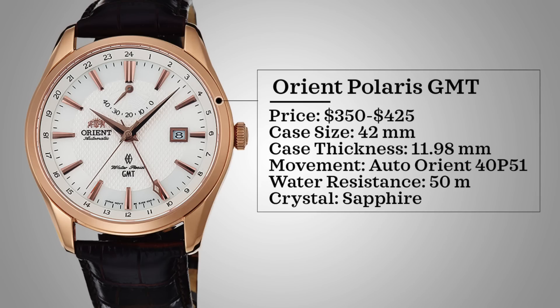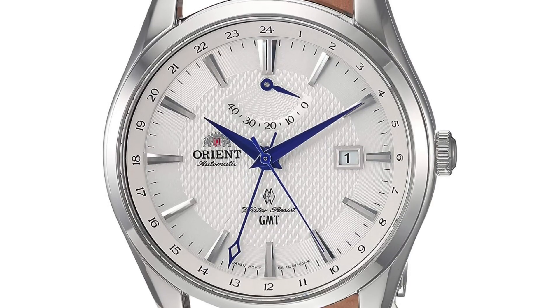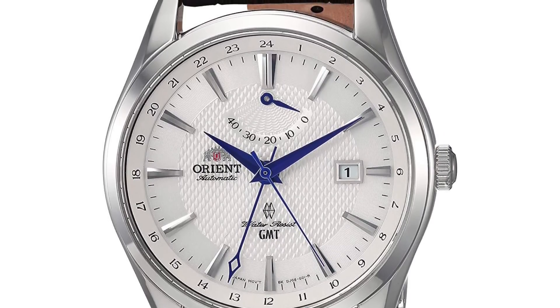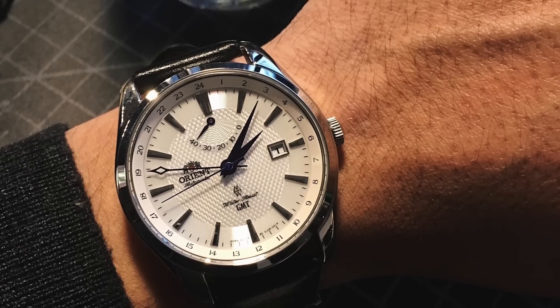This watch probably could have gone in the last video because it's right on the cusp of that range, but the watch here is the Orient Polaris GMT. This watch comes with a price range of $350 to around $425. Case size of 42 millimeters, case thickness of 11.98 — just under 12 millimeters — powered by an automatic Orient 40P51 movement. Water resistance of 50 meters and has a sapphire crystal. The movement is of course in-house, with hand winding and hacking capabilities. I think it falls in a very good price range.